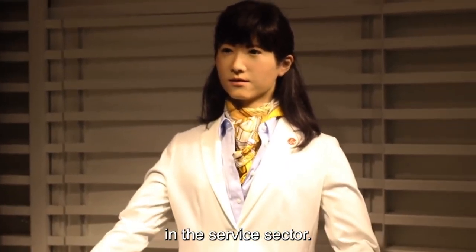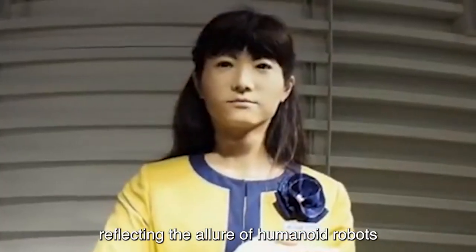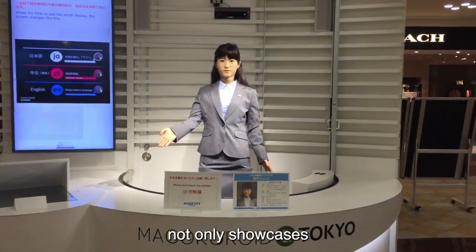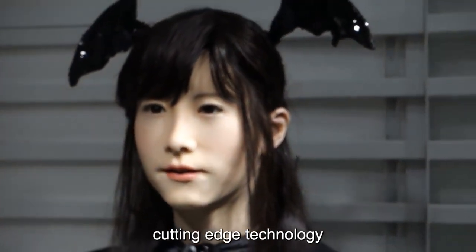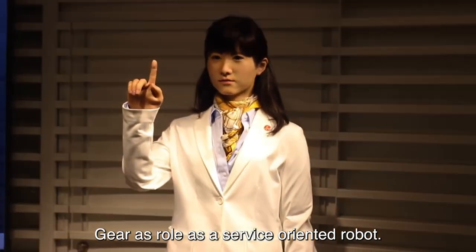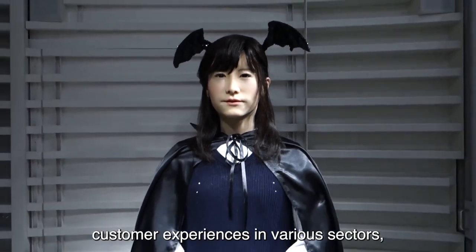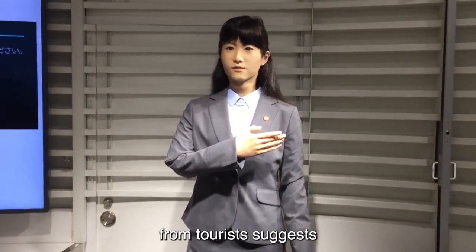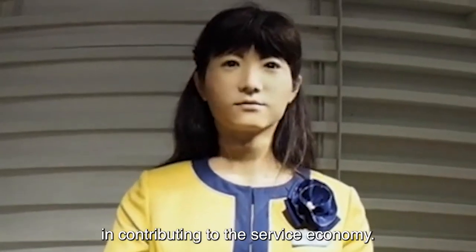Functioning as a key player in the service sector, Junko Chihira attracts a significant number of tourists, reflecting the allure of humanoid robots in capturing public attention. Her presence in the service industry not only showcases technological innovation but also underscores Japan's proclivity for integrating cutting-edge technology seamlessly into daily life. The positive reception from tourists suggests a growing acceptance and curiosity about the capabilities of humanoid robots in contributing to the service economy.